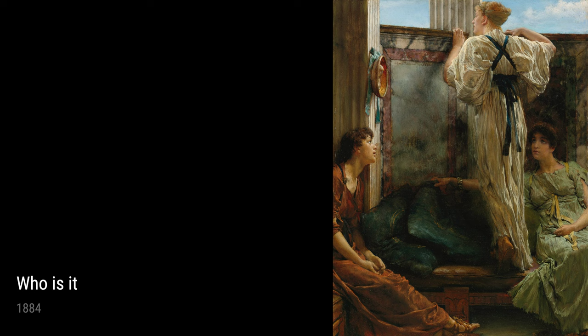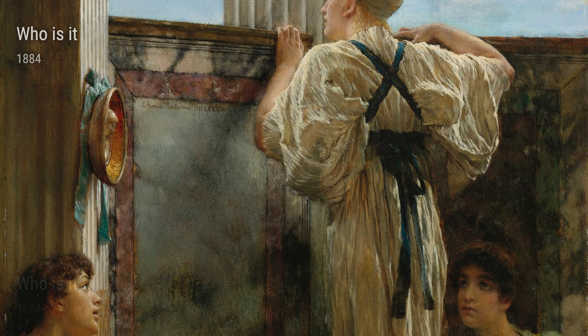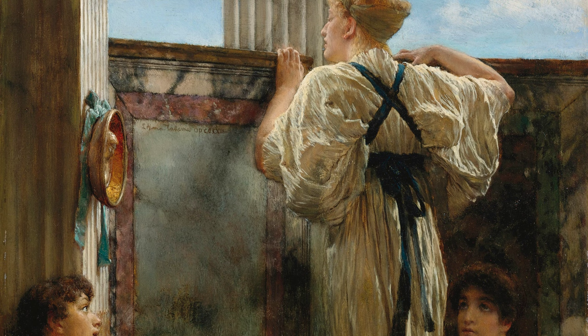One of his most personal works, Dr. Washington Epps, My Doctor from 1885, shows Alma-Tadema's admiration for his physician. It's a tribute to a person who played a significant role in his life, and the tender expression on Dr. Epps' face reveals their strong bond.